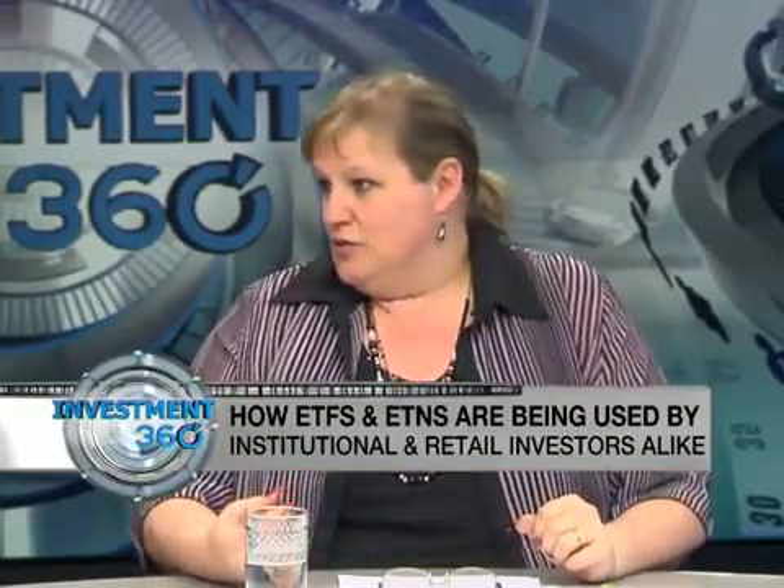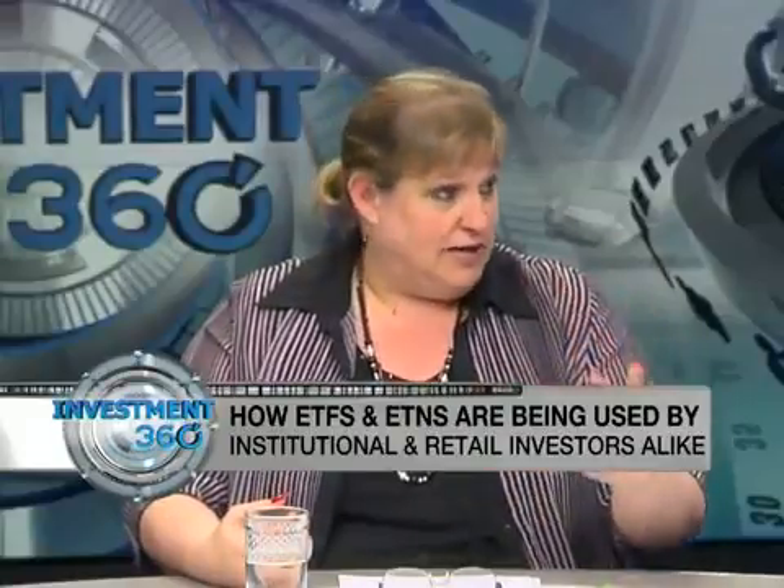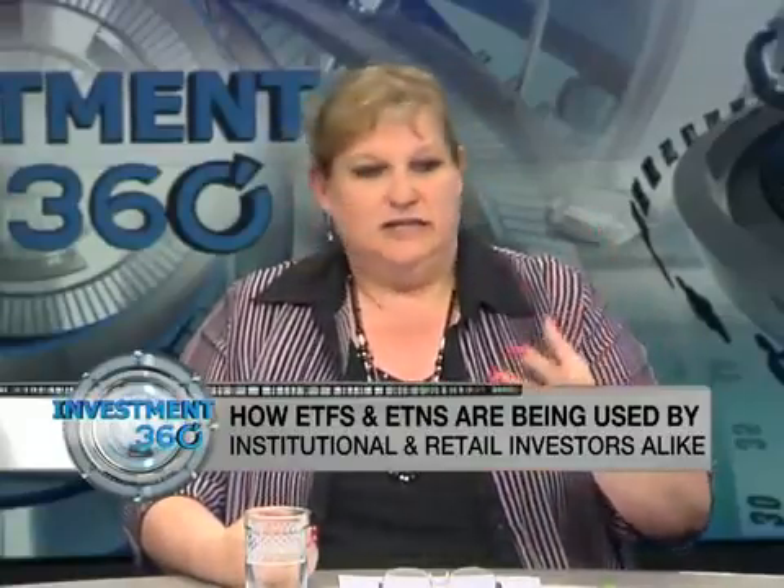Looking at the market-cap-weighted Top 40, BHP Billiton and SAB Miller jointly make up 25% of that index. For every 100 Rand an investor puts into a market-cap-weighted Top 40 ETF like the Satrix 40, 25 Rand goes to buy just those two companies. At the tail end, 10 companies — a quarter of the Top 40 — have to share just 6 Rand amongst them. It doesn't matter how well or badly those companies perform; their contribution to performance is negligible.